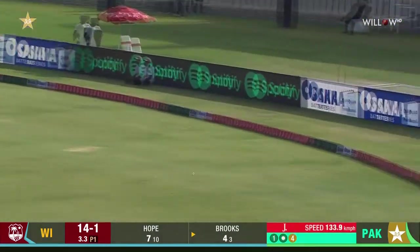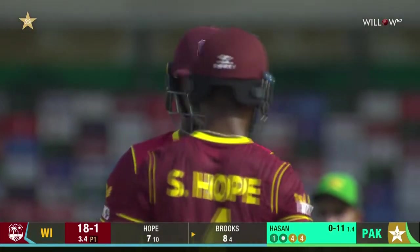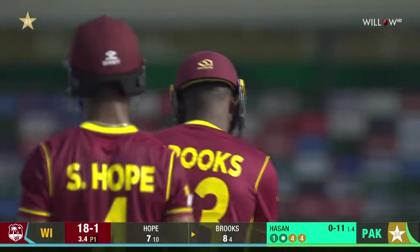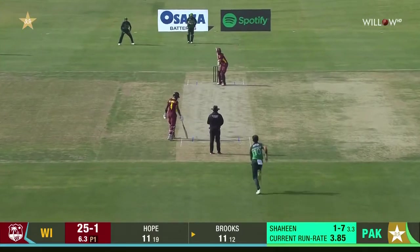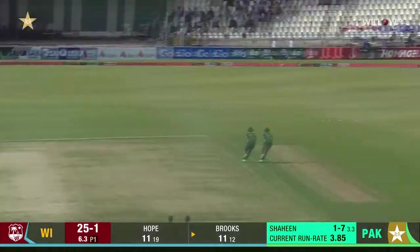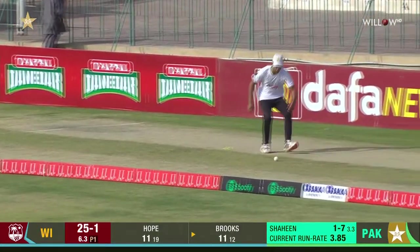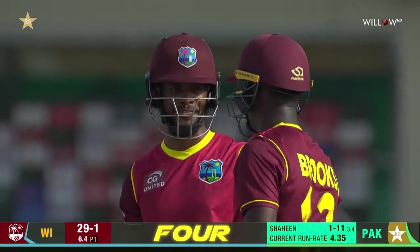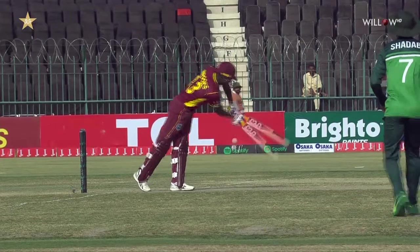There we go again, this time off the back foot — no great pace in the surface, easy put away. Over-adjustment from Hassan Ali with the length; last one was a bit full, it was not a bad delivery. But a very good shot, this one a bit too short — easy picking from Brooks, back-to-back boundaries. Silky smooth again from Shamar Brooks, he's so good on the legs. Just look at that — perfect timing, not an easy shot to play, just look at the balance.